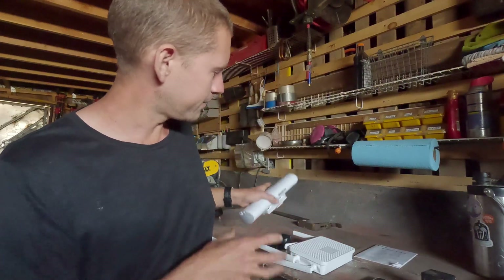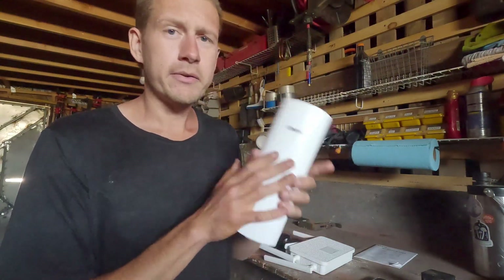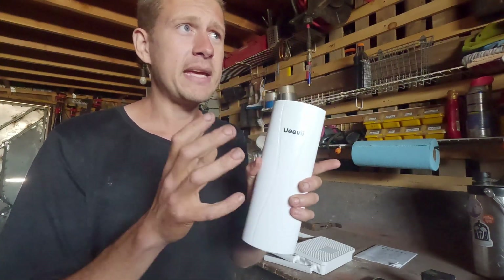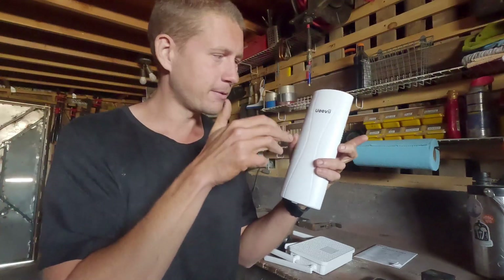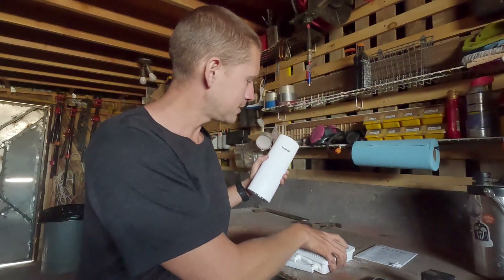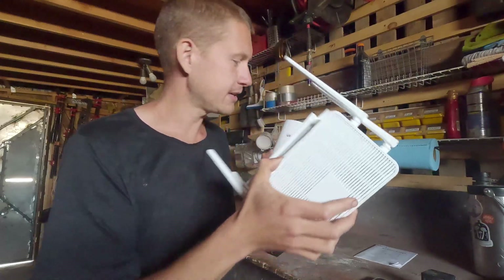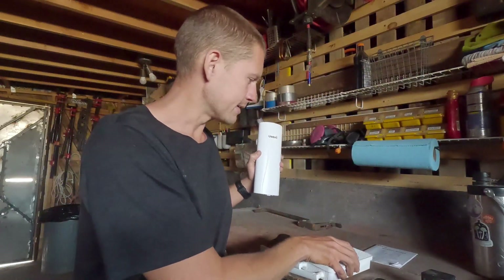The idea behind this system: we have a couple of different components. This is our booster — we have two of these — and they're going to mount on the exterior of the buildings. It's our bridge, so it's going to shoot Wi-Fi from our main Starlink router to the one down at camp. Then that runs into a secondary router, and the Wi-Fi down at camp will get picked up by that — people will be able to connect to it. In theory it should all work together really nicely.